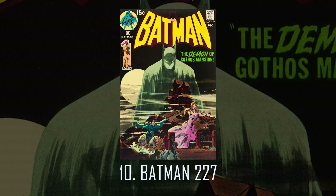Number 10: Batman 227. Now, you may say this should be higher up on the list, and I do agree, but since this is a homage cover, I decided to put it at number 10 but not entirely leave it off the list. This is a homage to Detective Comics 31, one of the most famous Detective Comics covers of all time. That said, this might be the best homage cover of all time — a masterpiece work and one of Neil's greatest.